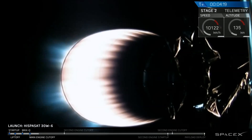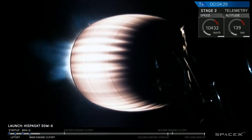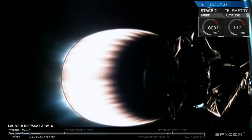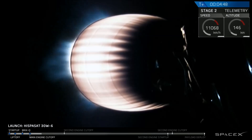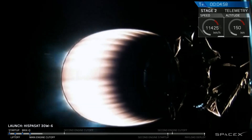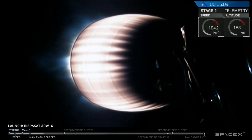Upper stage engine power continues to be constant. Thrust to the Merlin Vacuum engine is good. We're coming up on T-plus five minutes into flight, looking at the trajectory map. Falcon 9 continues to go right along the planned path, heading east from Cape Canaveral into the first of two orbits planned for this evening. We're currently planning to burn that upper stage engine for just about another three and a half minutes.